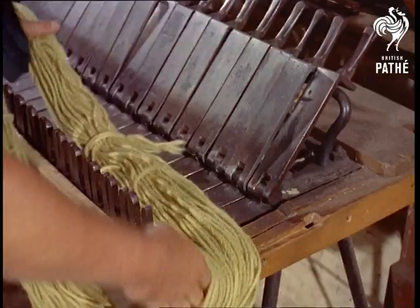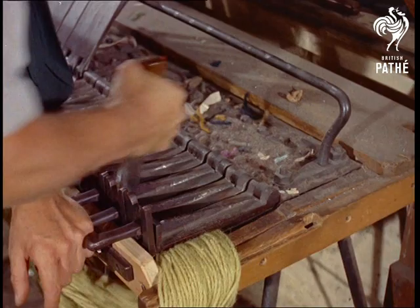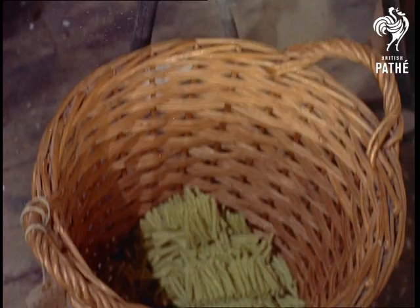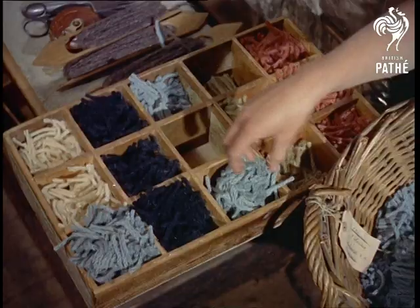Craftsmen like George Shergold make easy work of a job that needs skill and care. After selecting the hanks of wool he requires, they are cut on a handmade tuft cutter. Gradually the carpet takes shape.